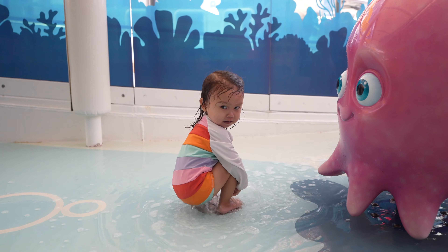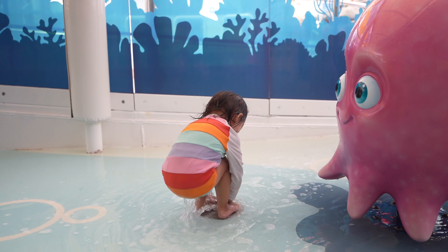Our daughter absolutely loved Finding Dory's Reef, which is the splash pad on the Wonder. She had so much fun playing in there with the little fountains. So anyways, that's pretty much the pools of the Disney Wonder.